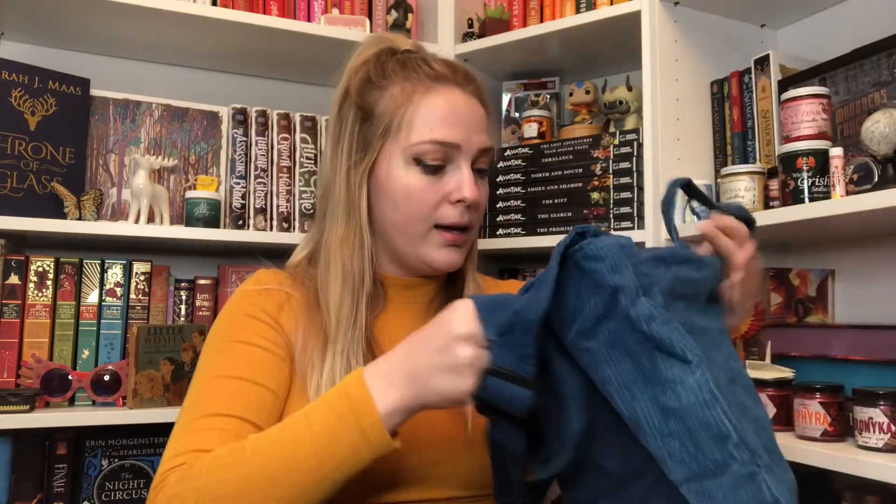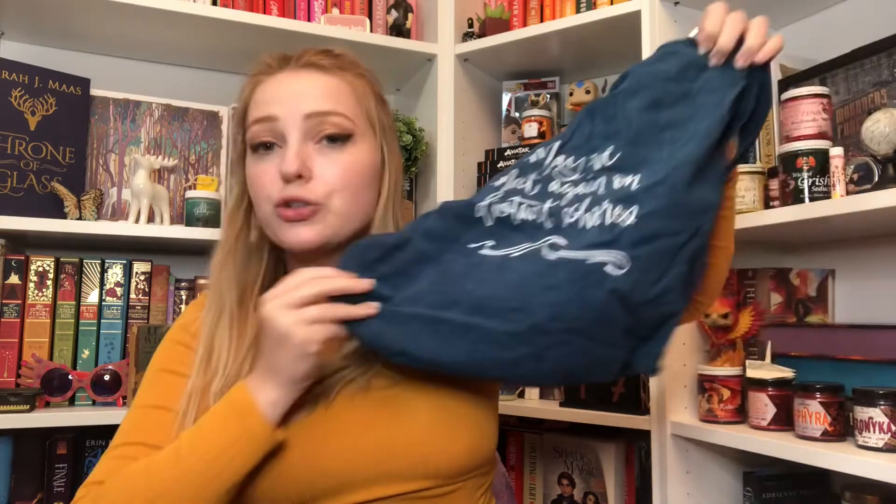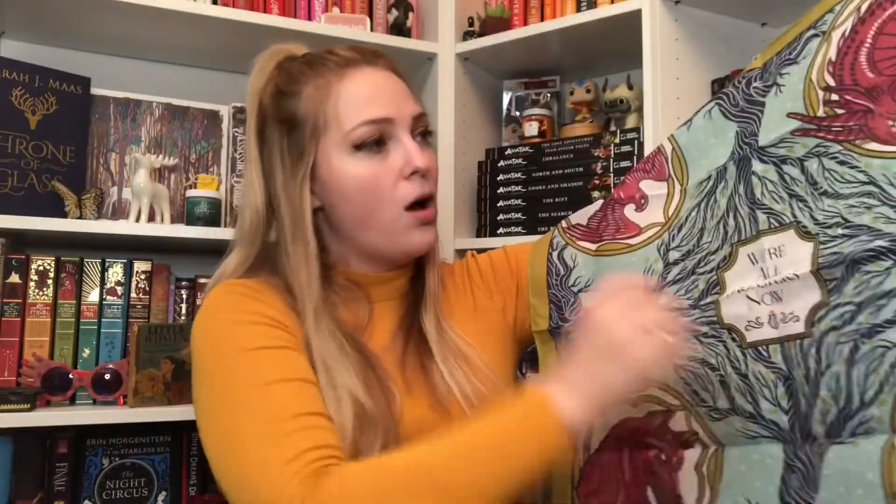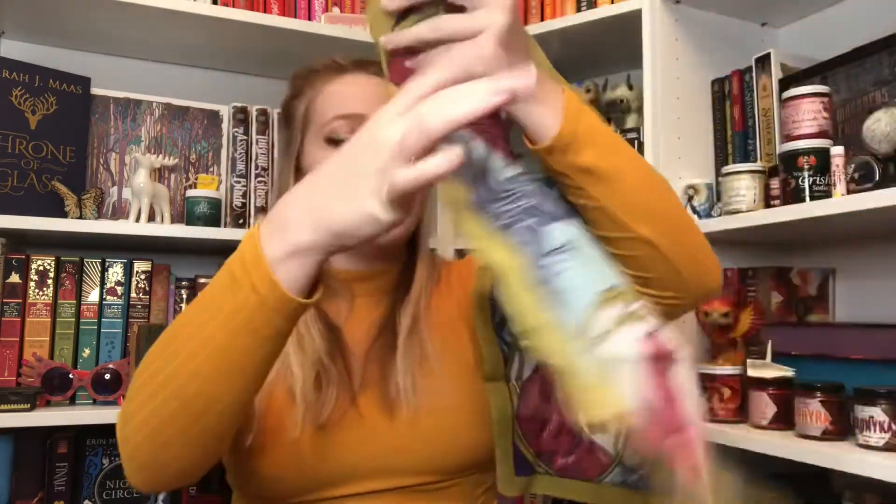Our first item is in this pouch — it's a fabric tote bag with a zipper, and on the front it says 'May we meet again on distant shores,' which is actually a line from Obsidio. Next is another fabric item — a Rule of Wolves OwlCrate exclusive licensed Grishaverse item. It looks like a tapestry or square scarf and says 'We're all monsters now.' I want it because it's Grishaverse but I honestly don't know what I'd do with it — I might sell it.